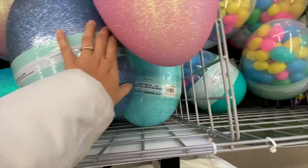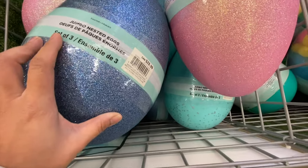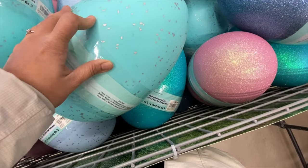This one was a mega pack for $28.99. They also had jumbo nested eggs that came in a pack of three for $28.99 Canadian dollars, with a few color options including glitter and speckled ones.